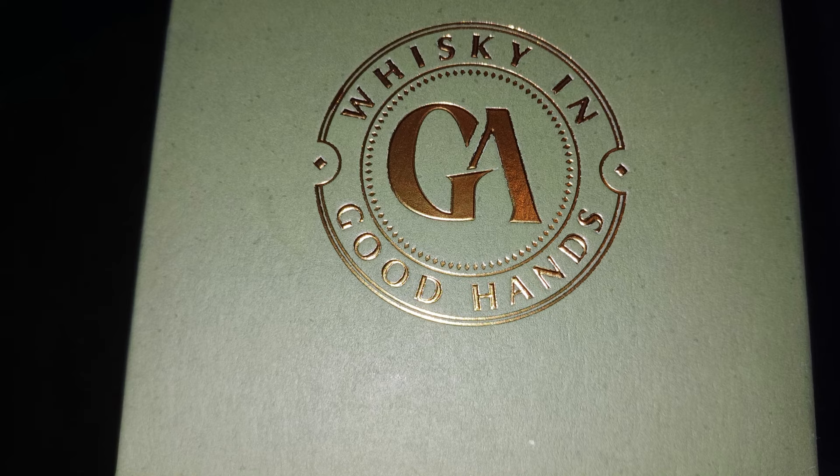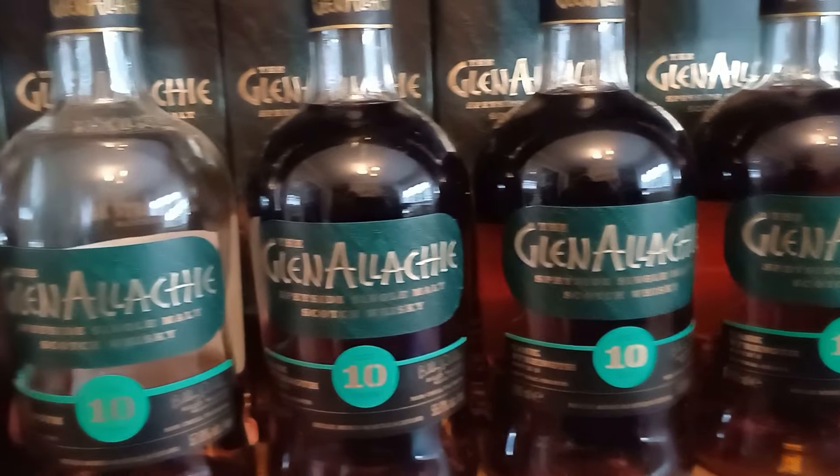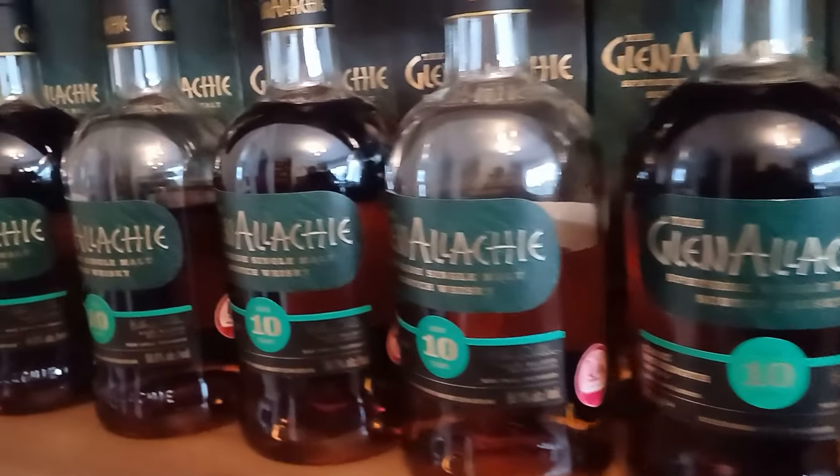Just a couple of things on the bottle: the new wording is 'Whiskey in Good Hands' — and yes, if you know Billy Walker, you'd probably say whiskey is in good hands. So that's new to Glenallachie. Is it still as good? This is Batch 11, so Billy's whizzing through those batches. As you can see along the shelf here we're going from Batch 1 all the way across to Batch 11. Same cask maturations — I think it's virgin oak, a little bit of Rioja, a bit of Oloroso, a bit of PX — so the formula is pretty much the same.